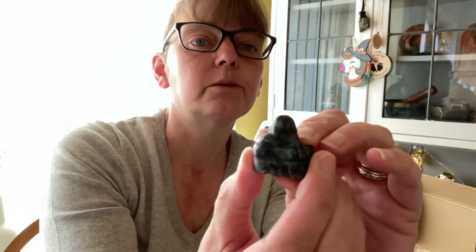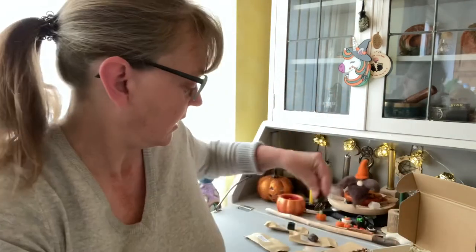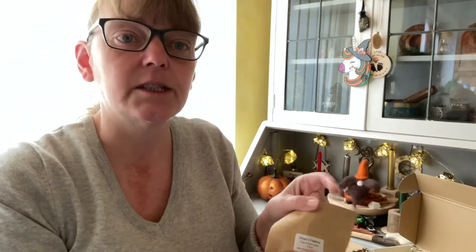If you couldn't pick it up on the camera, it's a mixture of greys with grey speckles and some black. The light is horrendous again today — I'm going to have to get a ring light for my camera, but then you'll get the ring shape when I show you things.